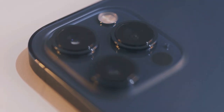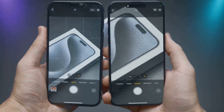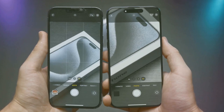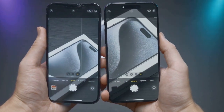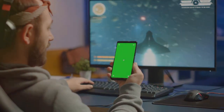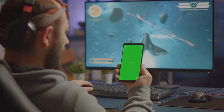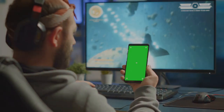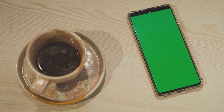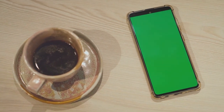Another noteworthy addition revealed in the CAD leak is the presence of a dedicated capture button on the right-hand side of the device. This button is designed for capturing photos and videos, featuring a capacitive surface that recognizes different gestures. Users can lightly press to focus, apply more pressure to capture shots, and slide up and down to zoom in and out. This dedicated capture button offers users more precise control over their camera functions, potentially improving the overall photography and videography experience.